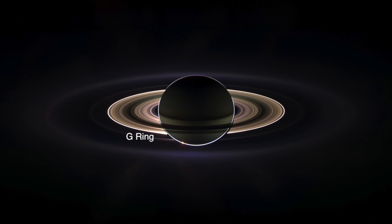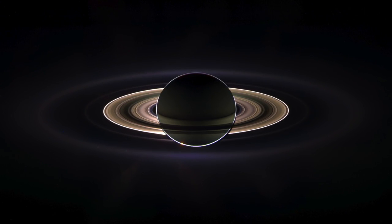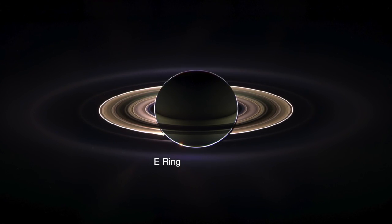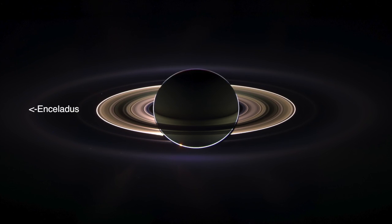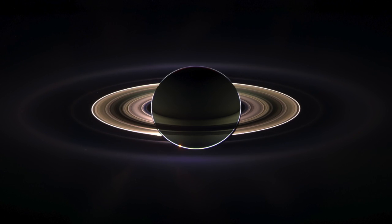The narrowly confined G-ring is easily seen here, just outside the bright main rings. And encircling the entire system is the much more extended E-ring. The icy plumes of Enceladus, whose eruptions supply the E-ring particles, betray the moon's position on the E-ring's left side.